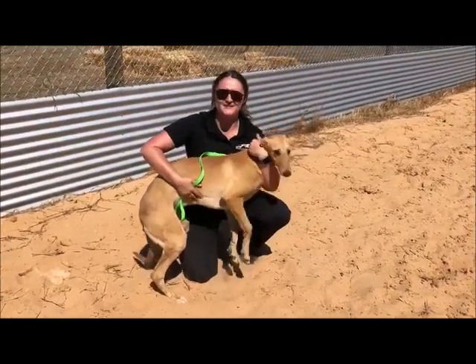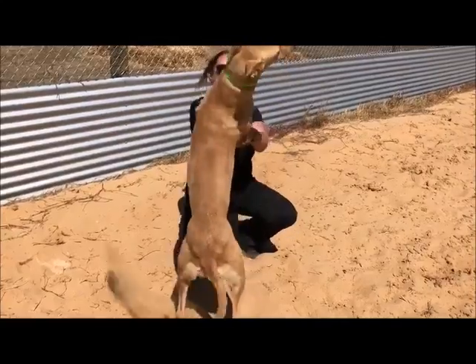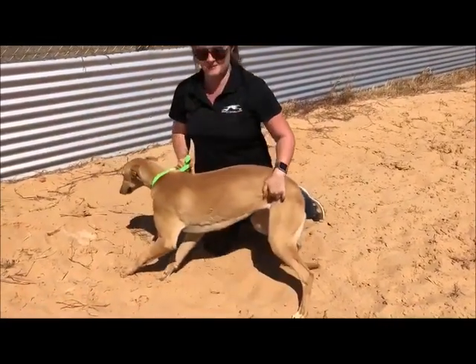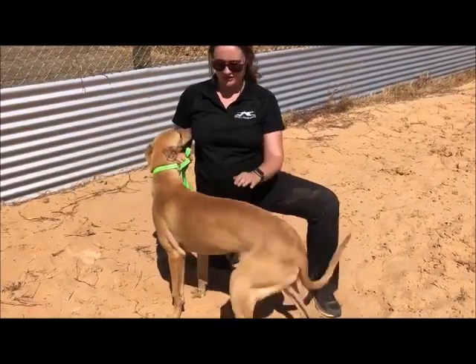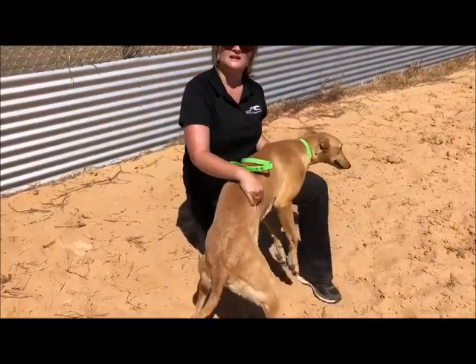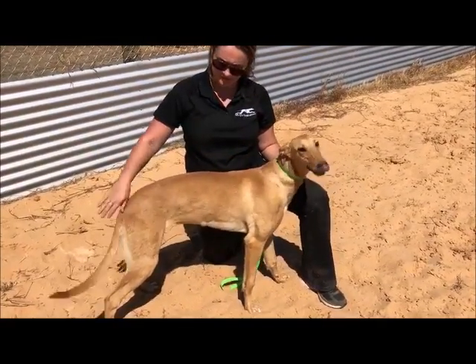Hello everyone, it's Jess here from Spolly Syndication and in my arms I've got a very excitable puppy called Maddie. Maddie is one of our Dyna Double Ones. She's not even seven months old yet, she's very young, she's looking beautiful though. She's been reared with her brother Hustler and they seem to be getting on really well in the runs.